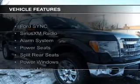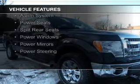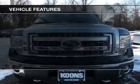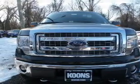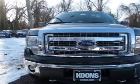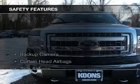The features include Ford Sync voice activation, Sirius XM satellite radio, an alarm system, power seats, split rear seats, power windows, power mirrors, and power steering. Safety was made a priority with these features.